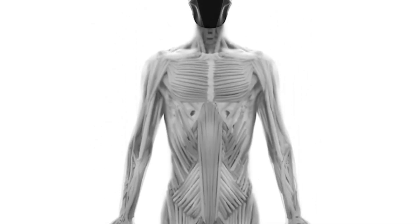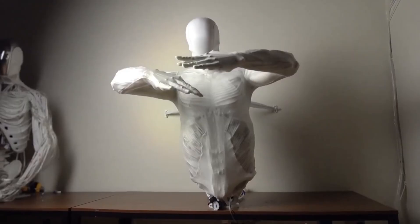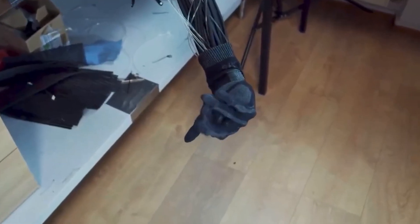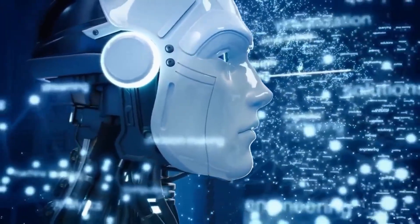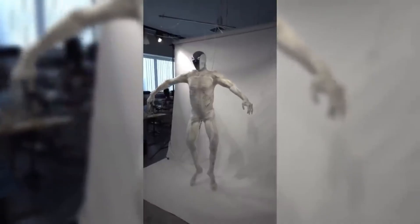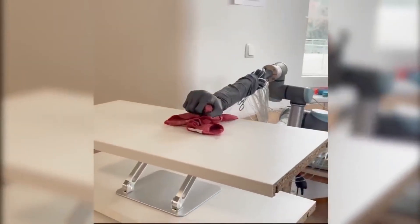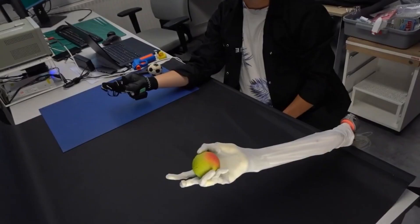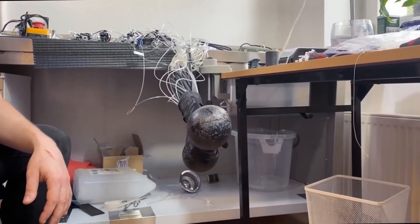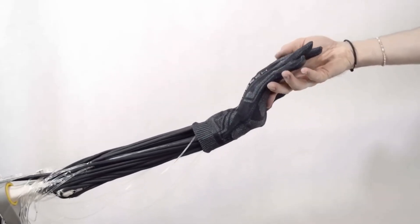Protoclone integrates advanced sensors throughout its body. These sensors monitor tension in artificial muscles, angles of joints, and external forces applied to the structure. The data flows into AI control systems that process inputs and generate motor commands in real-time. This feedback loop allows the robot to adjust its movements dynamically. If Protoclone lifts an object heavier than anticipated, sensors detect increased muscle tension and the control system compensates by recruiting additional muscle fibers or altering grip strength.